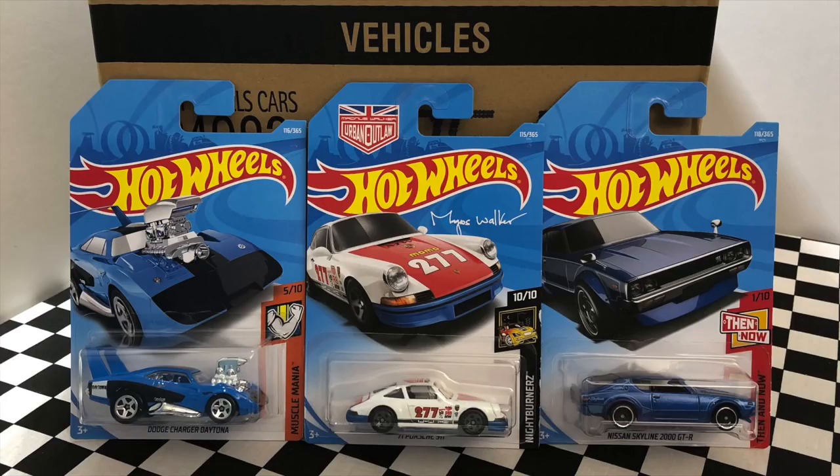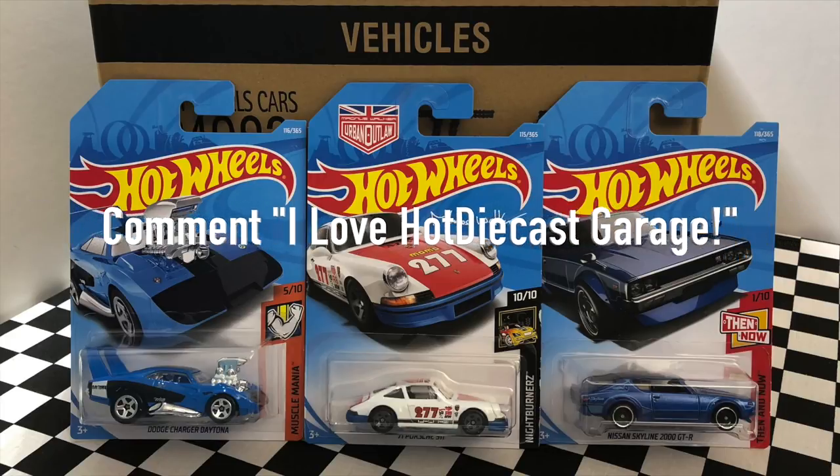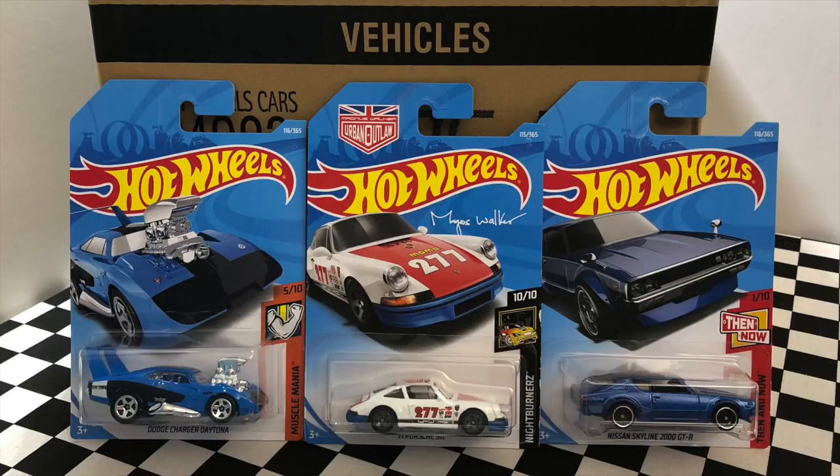So guys, I'm going to be giving away these three models here to one lucky viewer. All you have to do is be subscribed to the channel, leave a like on this video, and comment down below 'I love Hot Diecast Garage' for your chance to win. Thank you guys so much for watching and I'll see you on my next Hot Wheels video.